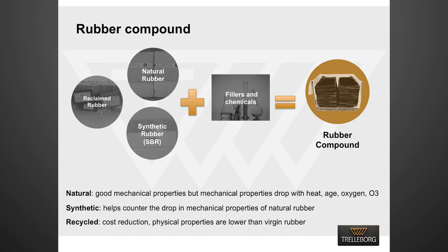Natural rubber has good mechanical properties, but those properties deteriorate in the presence of heat, oxygen, ozone and UV. Synthetic rubber, for example SBR, helps in maintaining those properties for a long time. Recycled rubber is used to reduce the cost of the fender, but its physical properties are much lower than natural rubber or SBR.